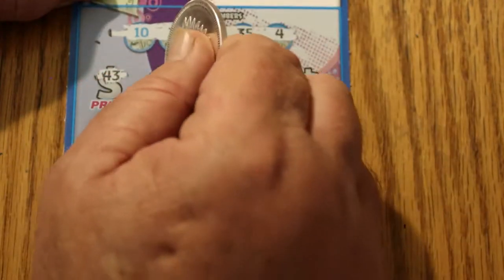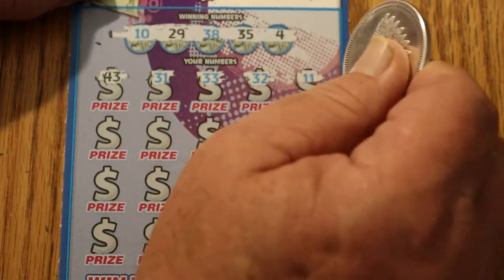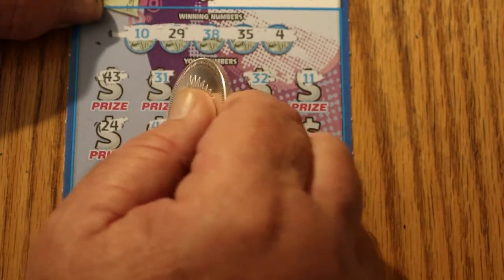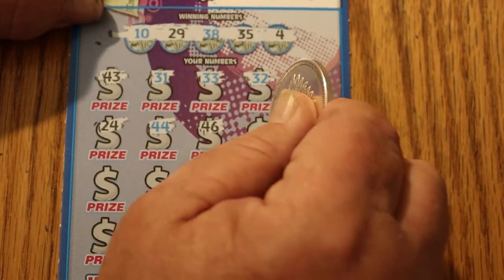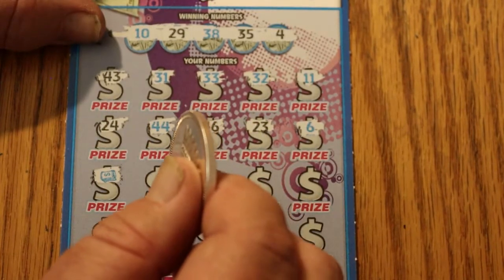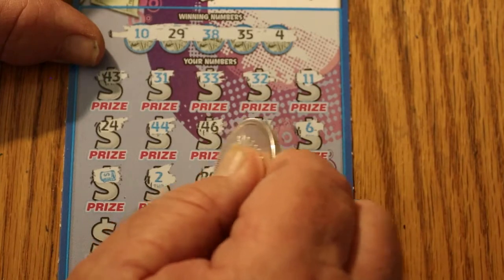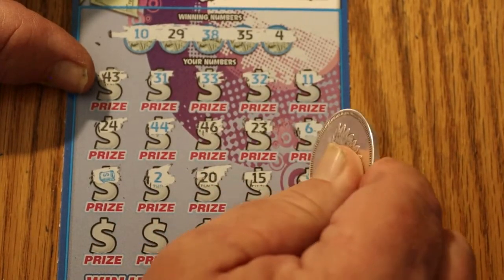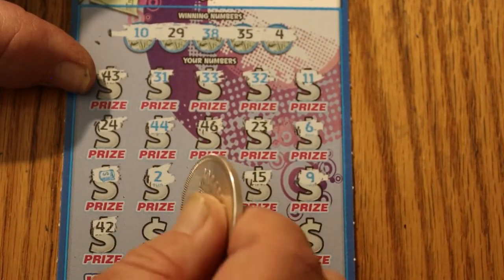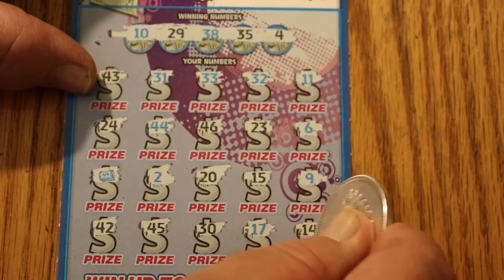Ticket 26. 10, 29, 38, 35, and 4. 44, 43, 31, 33, 32, 11, 24, 44, 46, 23, 6. Hey, we got the 10 times money roll, so we're not going to have a bust session after all! That should be interesting. Number two, 20, 15, 9, 42, 45, 30, 17, and 14.